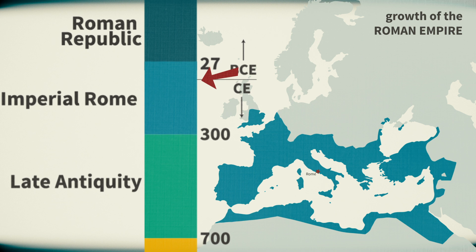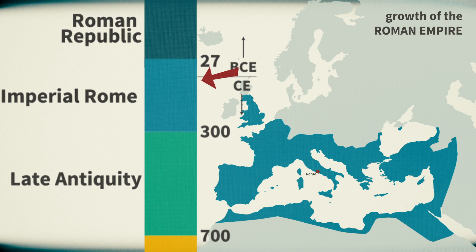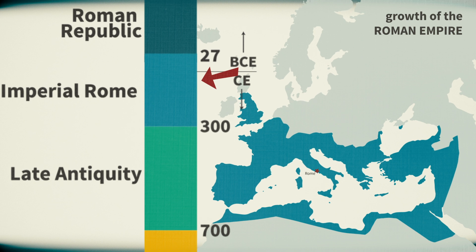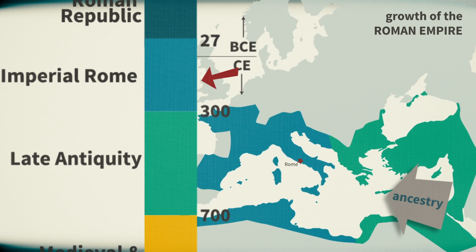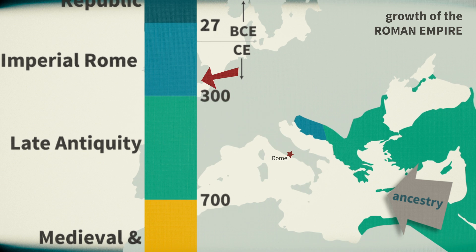One of the most interesting things that we see is that during the first century CE, which is really the heart of the Imperial period, there's a huge amount of immigration coming into Rome, mainly from the Near East, either directly or indirectly. And that's enough to actually shift the average ancestry of people living in Rome to look much more Eastern at that time.